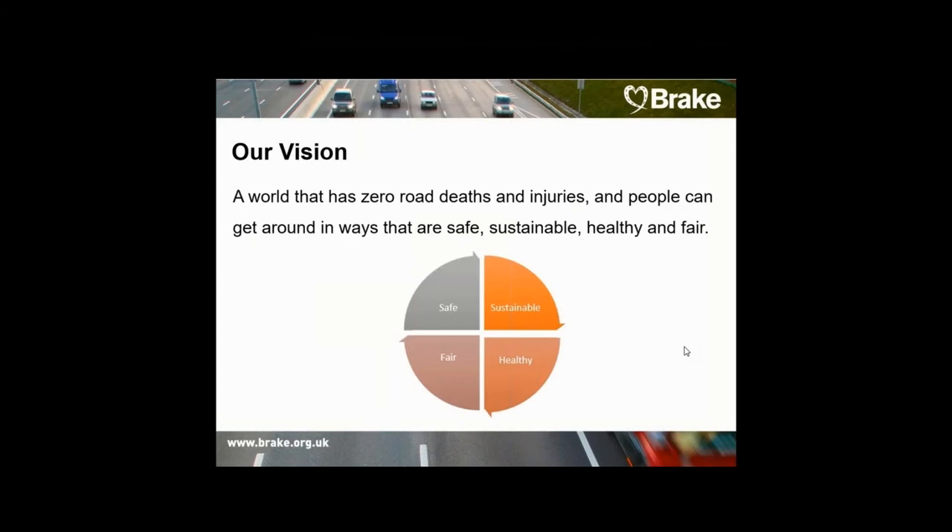BRICC's vision is quite simple: a world that has zero road deaths and injuries and a world where people can get around in ways that are safe, sustainable, fair and healthy. We promote road safety awareness, safe and sustainable road use and effective road safety policies through campaigns, community education, information and advice for organisations operating fleets of vehicles and road safety professionals.